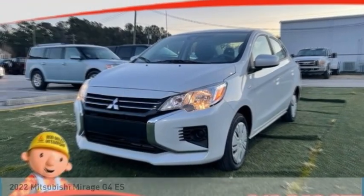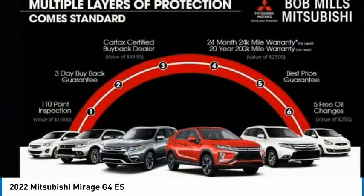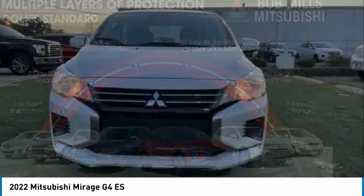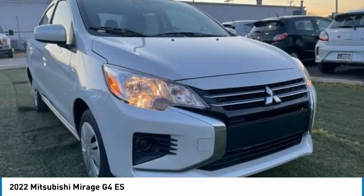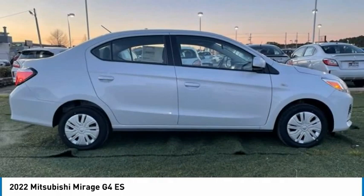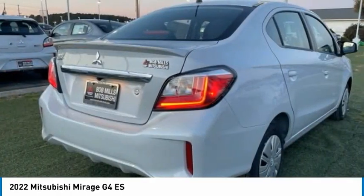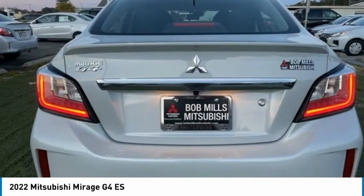Take a ride in the 2022 Mirage G4. The Mitsubishi Mirage G4 is a subcompact sedan with fantastic fuel economy. The Mirage G4 also comes standard with a variety of safety features, such as front and side airbags, four-wheel anti-lock brakes, and traction and stability control.